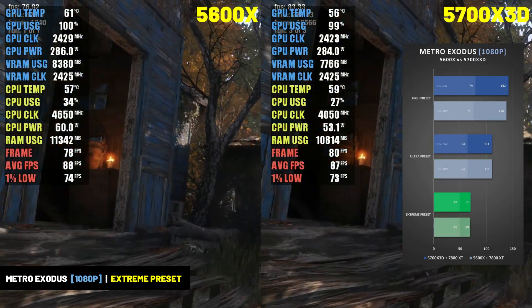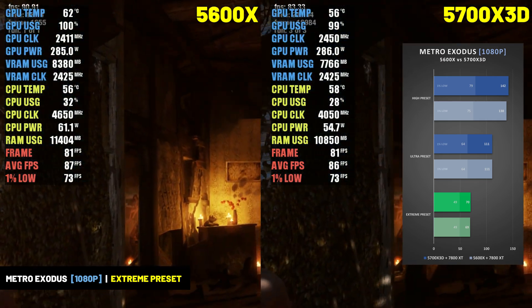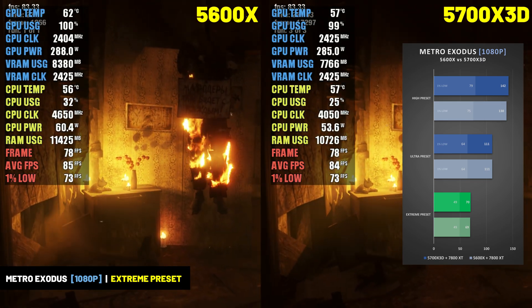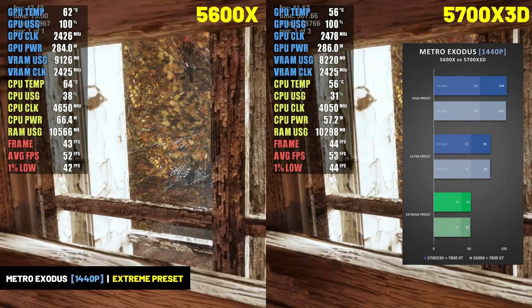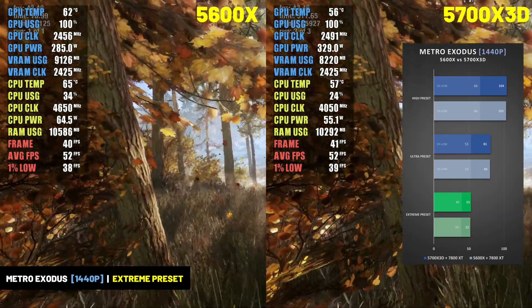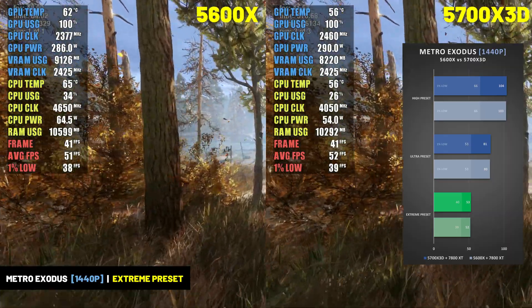Metro Exodus is a very GPU-heavy game, so it was another title where we didn't see any difference between the 5700X 3D and 5600X. Performance between the two CPUs was virtually identical at both resolutions and across all settings. While it might not make sense to benchmark games like this, it's important to show that there are games that simply aren't going to run better with a CPU upgrade.